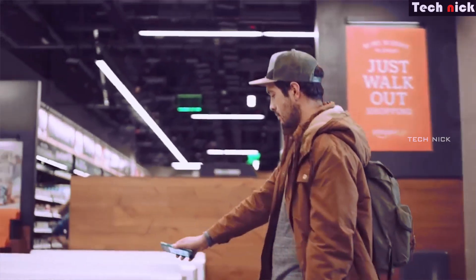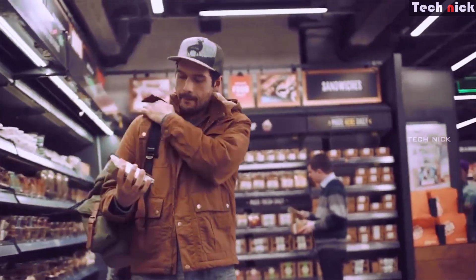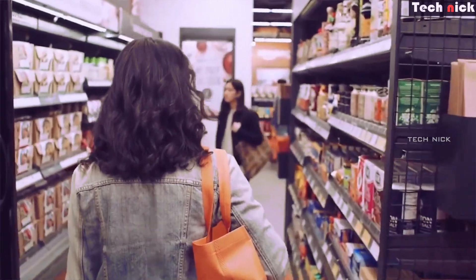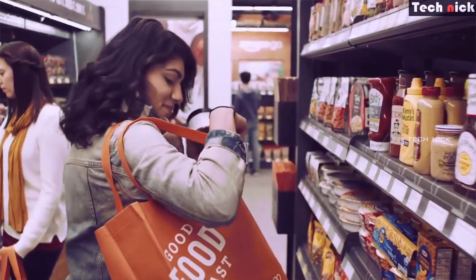If you want to shop on Amazon Go, let me introduce it. This is a local store, but it is a high-tech store. Normally you can see everything in a bazaar, but here there are all cameras and sensors in the shop. That is one of its specialties.